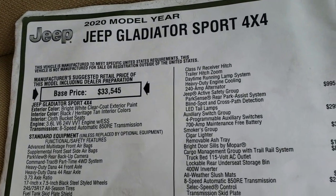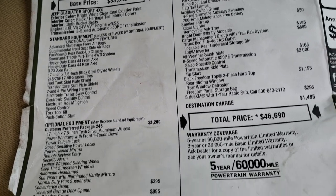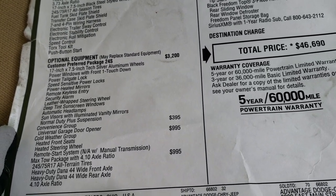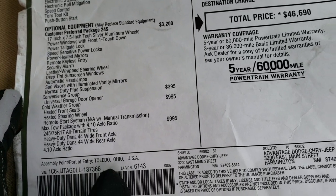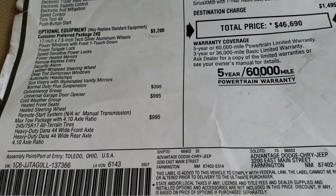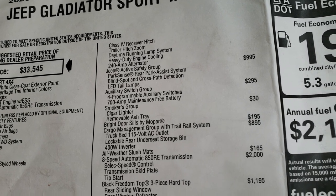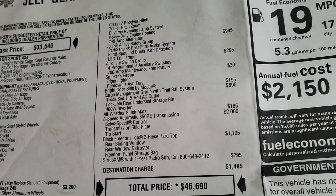The original base price is $33,545 with an 8 speed automatic transmission. It has the convenience group with the HomeLink universal garage door opener at $395, the cold weather group giving you heated seats, heated steering wheel, and remote start at $995. The max tow package gives you the 4.10 gears, Dana heavy duty 44 wide front and rear axles, class 4 receiver hitch, trailer hitch wiring, daytime running lamps, heavy duty engine cooling, and 240 amp alternator.